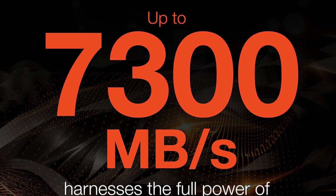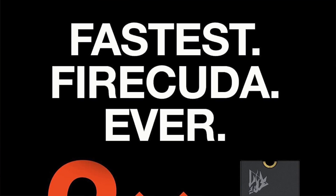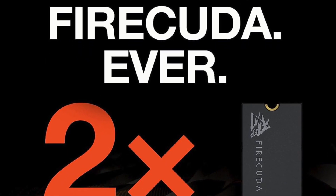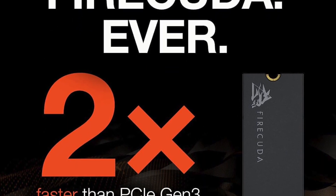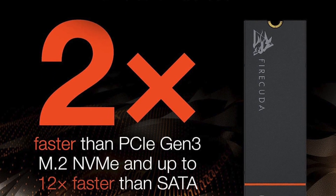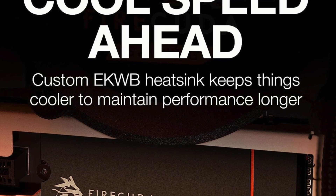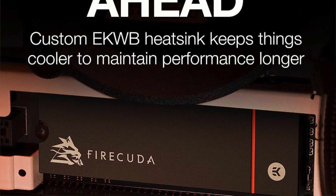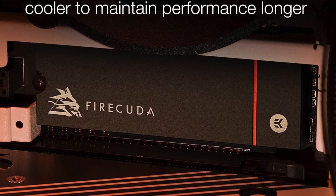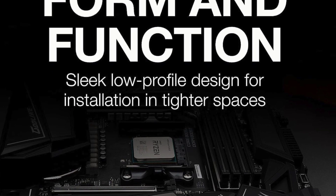Seagate ensured the 530's longevity and cool running temperatures by partnering with EKWB on designing the heatsink. You can go without if the heatsink integrated on your motherboard is up to snuff. Still, the thick yet porous chunk of aluminium you get if you invest a little extra gives the best a run for their money. The drive's TBW value is even more impressive — competing one-terabyte models usually give out after being filled 600 to 700 times, but the FireCuda 530 nearly doubles this.